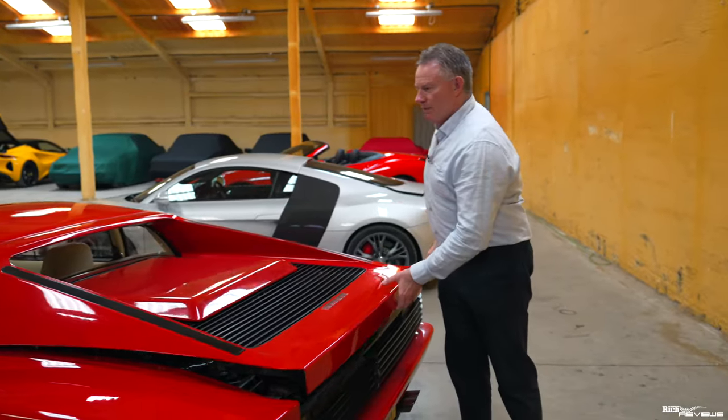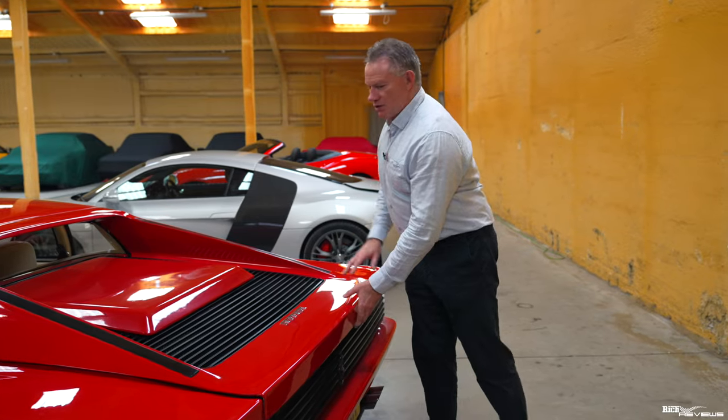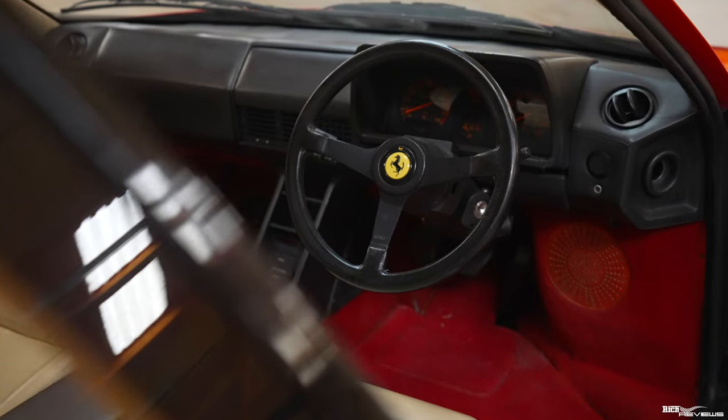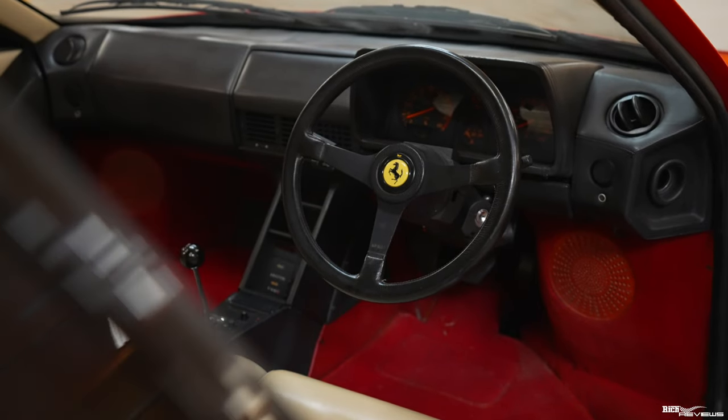Pretty impressive, and one of the few Ferraris to have a mid-mounted flat-12 longitudinally mounted engine. I really love these Testarossas — this is a classic statement car. Absolutely stunning, and it looks beautiful in Rosso Corsa over Crema.